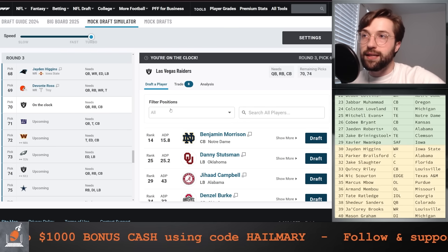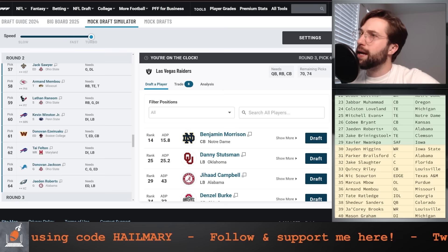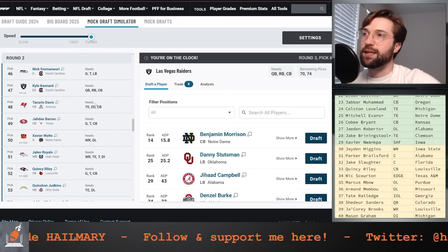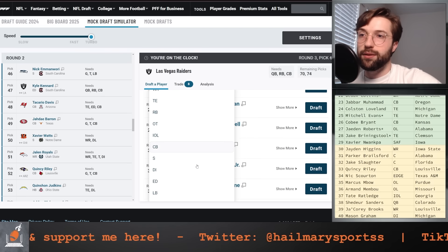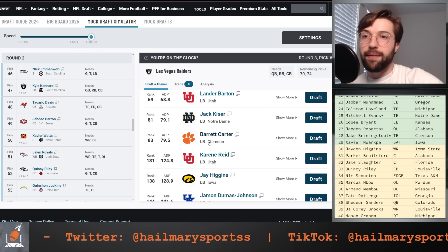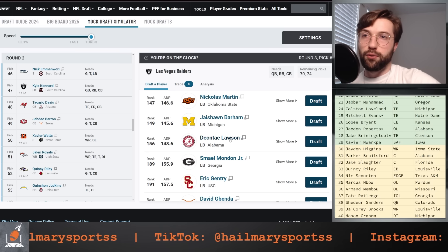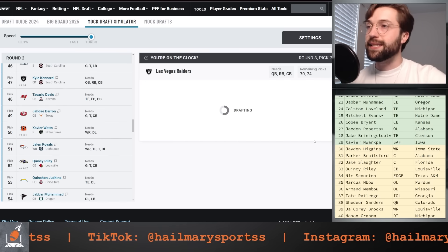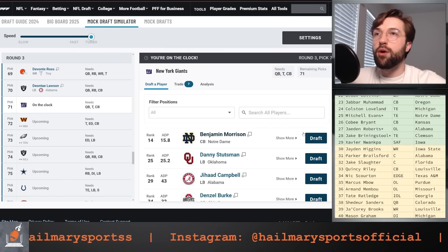The Vegas Raiders at 70: we've gone after quarterback and also edge rusher because Koontz is on the way out. You could look at some extra help at corner, but Cameron Richardson is someone I have a lot of faith in. I'm going to go after a linebacker here — linebackers have slipped a lot, but I'm going to go after the most athletic of the group for the size. That is Deontay Lawson, linebacker out of Alabama.